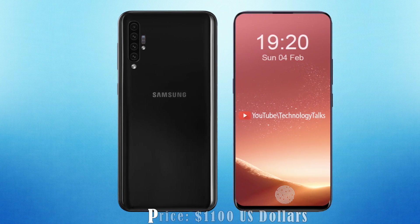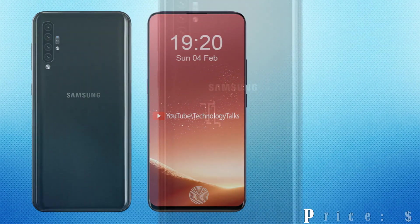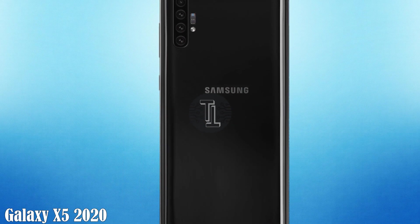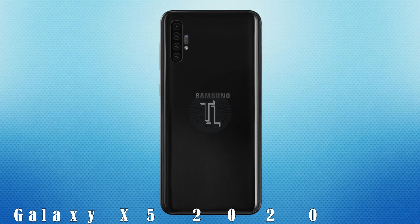Let's talk about its price. The price of the Samsung Galaxy X5 is near about 1000 US dollars. So guys, these are some awesome specifications and rumors about the Samsung Galaxy X5. Let me know your thoughts in the comment section below. We will meet you in the upcoming video — till then, bye bye.